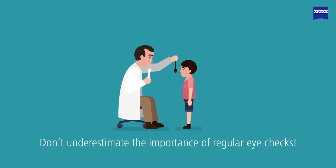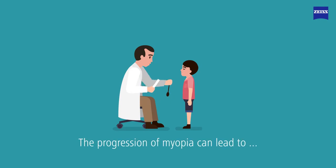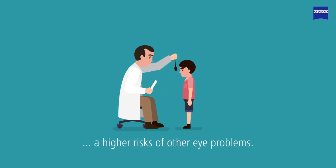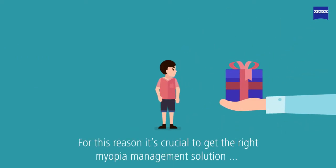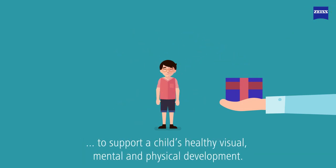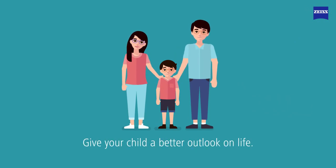Don't underestimate the importance of regular eye checks. The progression of myopia can lead to a higher risk of other eye problems. For this reason, it's crucial to get the right myopia management solution to support a child's healthy visual, mental, and physical development. Ask your optician to find out more. Give your child a better outlook on life.